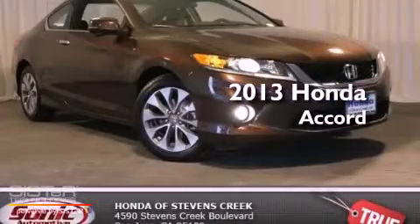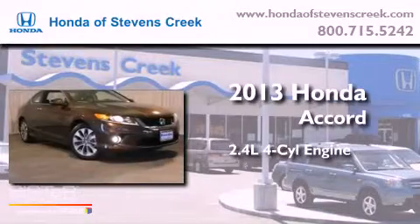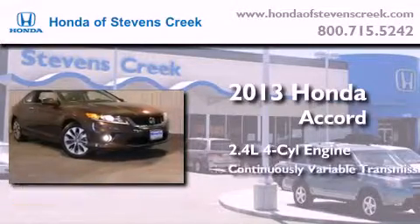This is a brand new 2013 Honda Accord. It has a 2.4 liter 4-cylinder engine and a continuous variable transmission.